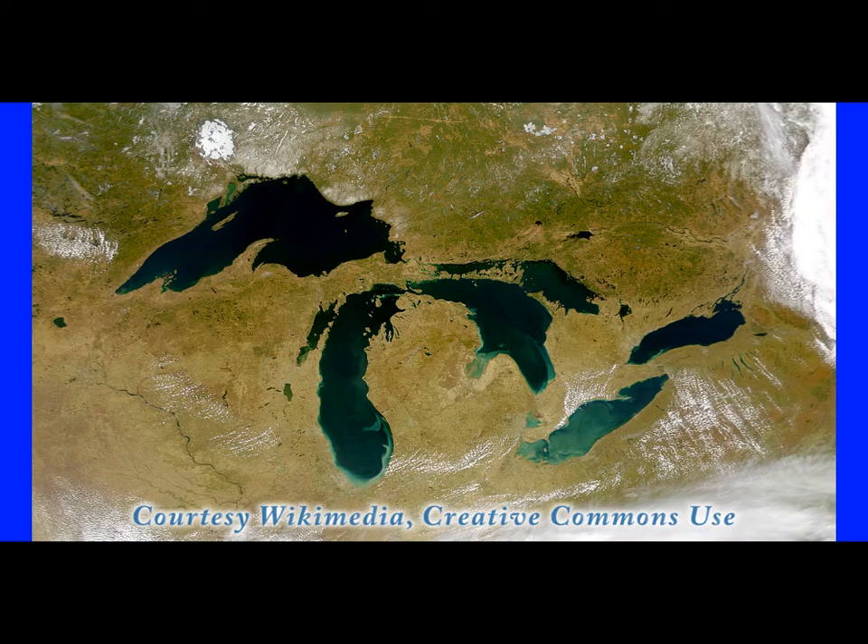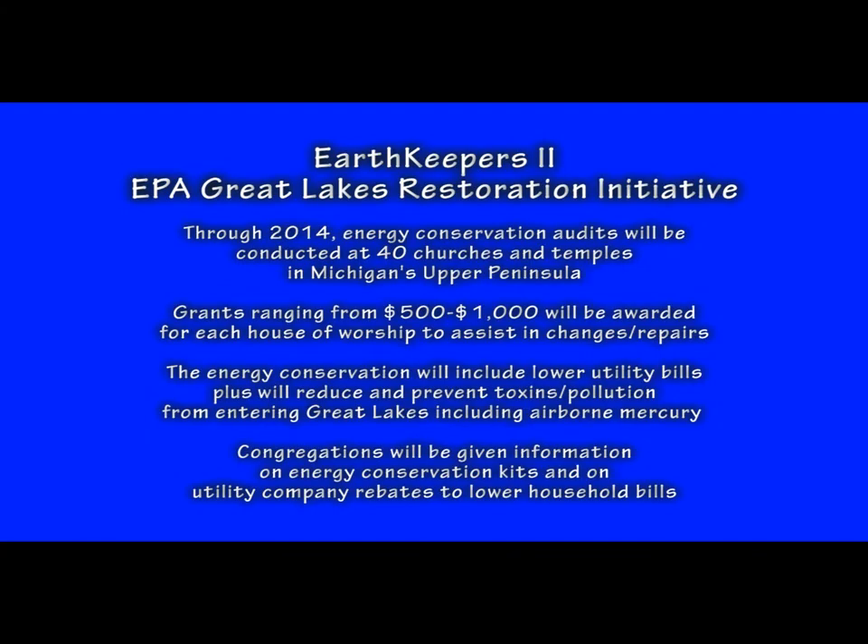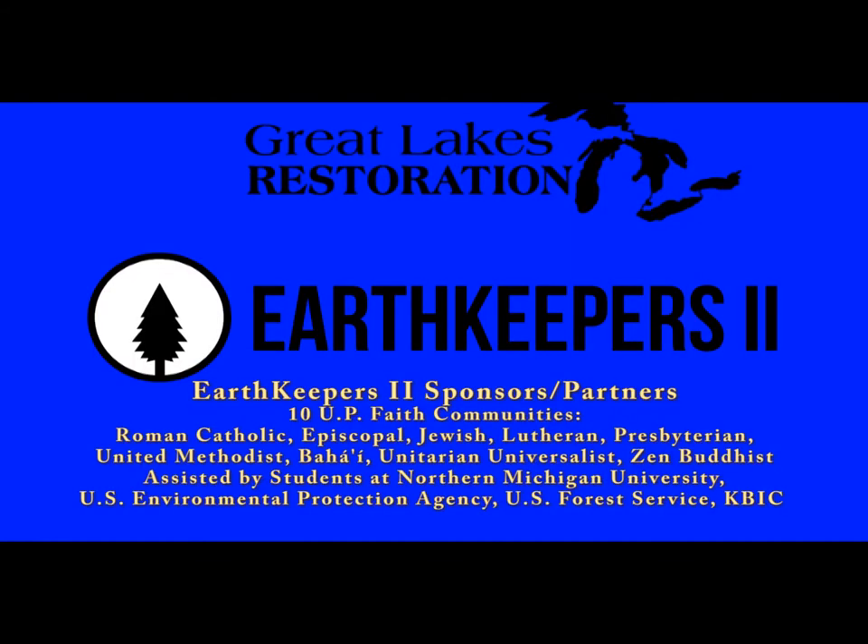Tell me about the congregation awareness and how that fits into the energy audit. Our goal beyond helping the churches become more energy efficient is to share that information with each church's congregation. Because each congregant obviously lives somewhere — they use energy in their home, in their apartment — and by becoming more aware of how each individual can use less energy, it increases the impact of the grant program. People may go home and say, well, we really haven't looked at what kind of lights we're using or how much heat we're using. If we begin to look at our own activity, we may be able to make changes that result in less energy being used, we'll save some money, and we will also prevent more pollution from being created.